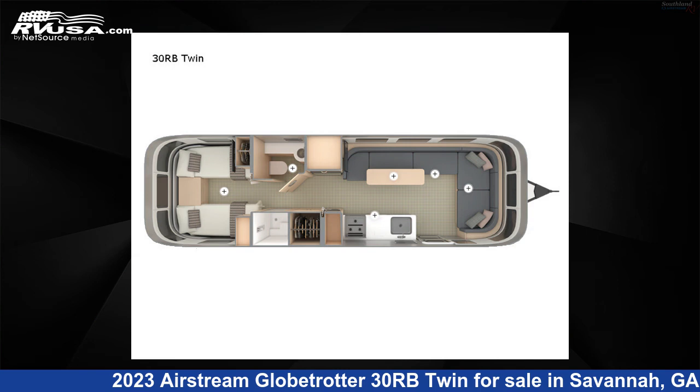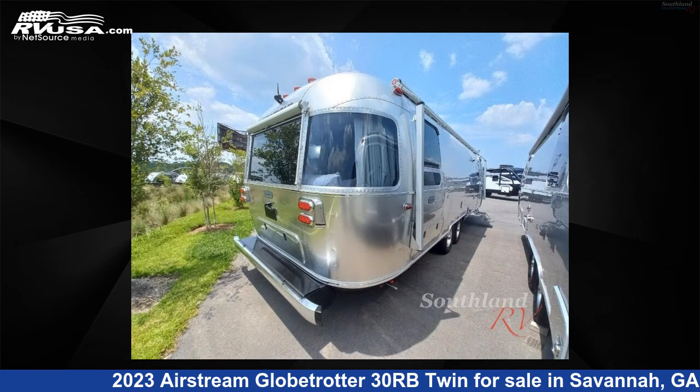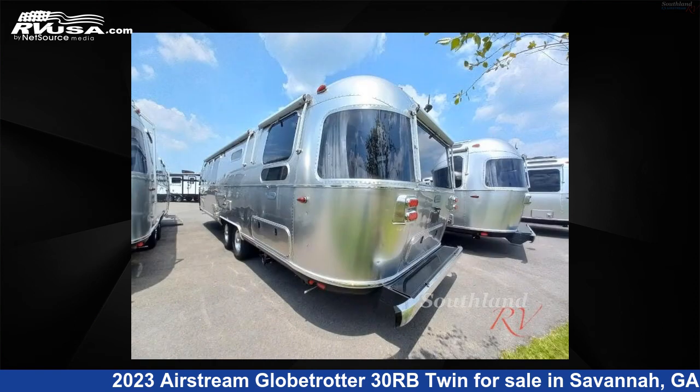This new Airstream is 30 feet 0 inches in length and features a Dublin Slate, London Grey, Copenhagen Cream, Barcelona interior, sleeps 4, and 54 gallons fresh water capacity.